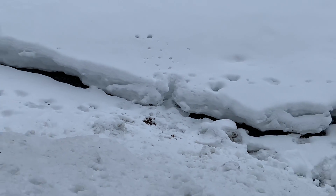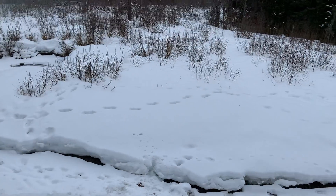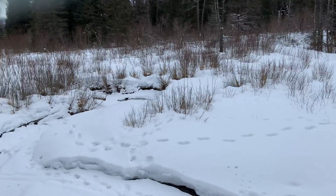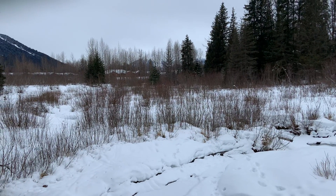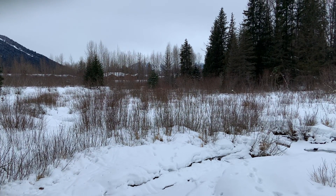For those of you that saw all three, congratulations — way to spot the moose poo! All right, so again from Alaska, hope you're having a wonderful day and I hope that was able to get your mind off of whatever you've been thinking about and give you a little bit of an escape. All right, take care, bye.